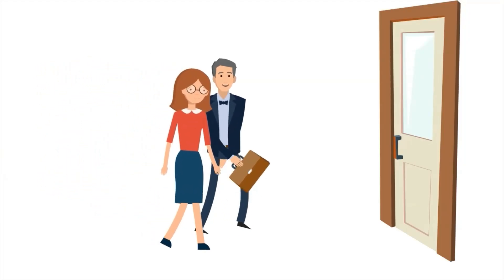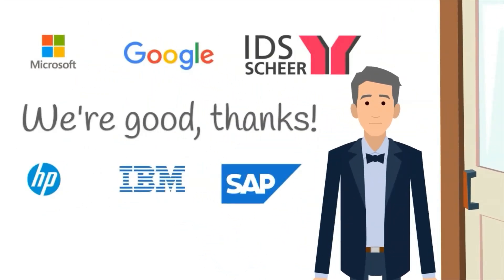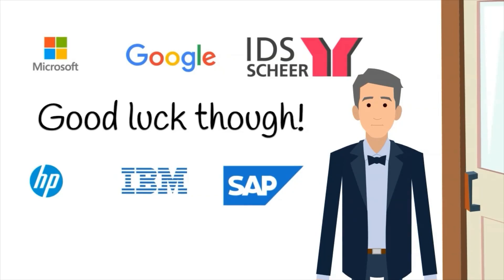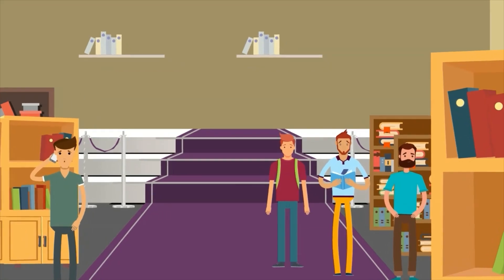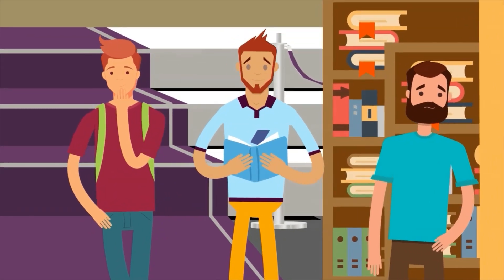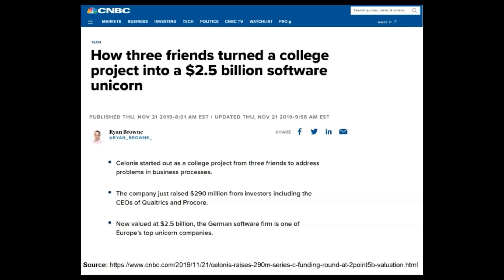Thus, in contrast to what Wil van der Aalst had expected would be a rather obvious decision, none of the big tech companies decided to adopt process mining. Fortunately, however, three university students first stumbled across a process mining book by Wil van der Aalst in the university library when working on a project. They immediately realized the value and potential of process mining, whilst at the same time noticing that it didn't really seem to get any significant adoption by businesses. Therefore, they decided to be the change that they wanted to see in the world and founded Celonis in 2011.